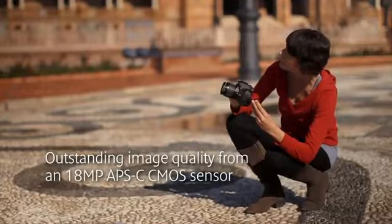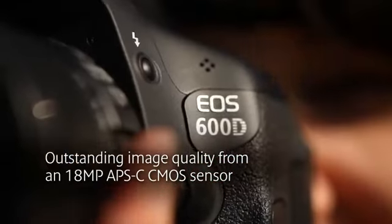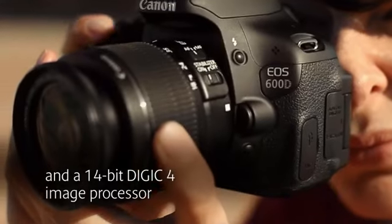Sitting at the top of Canon's new entry-level line-up is the EOS 600D, with Canon's 14-bit Digic 4 processor and a class-leading 80-megapixel APS-C sensor, so any photographer can take amazing images.